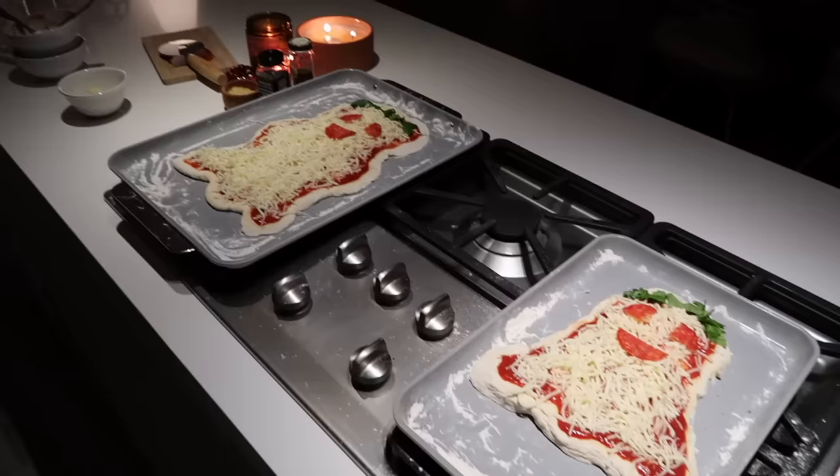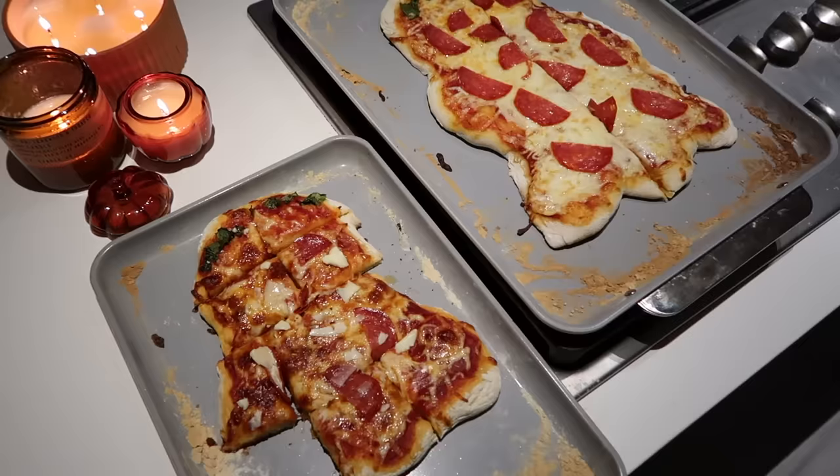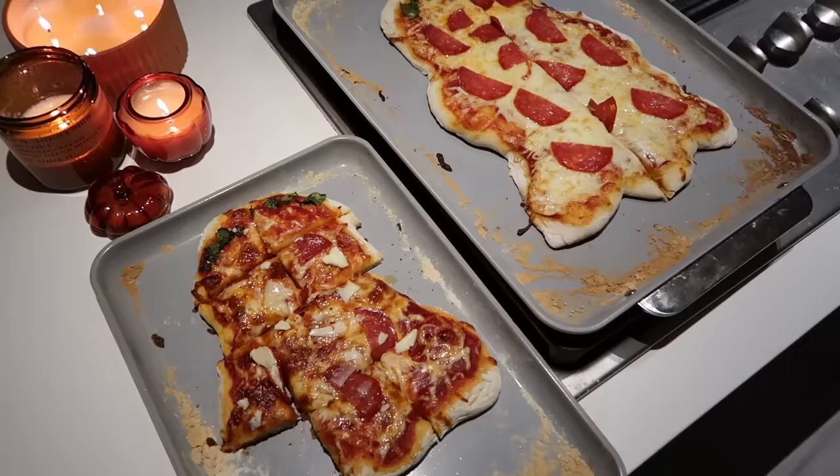These are the pizzas before they go in the oven — Ben just fully copied my design but that's okay. This is mine, this is Ben's. Unfortunately I think Ben won this one somehow, some way. I don't know what happened to mine.